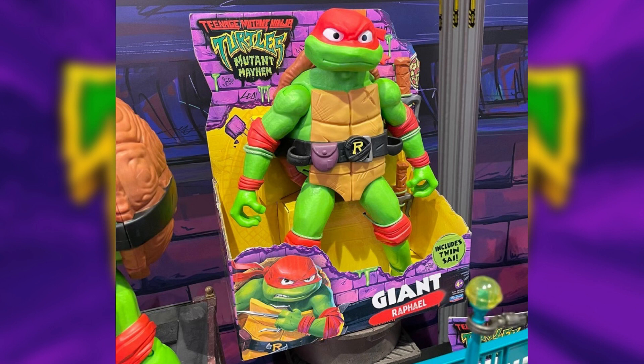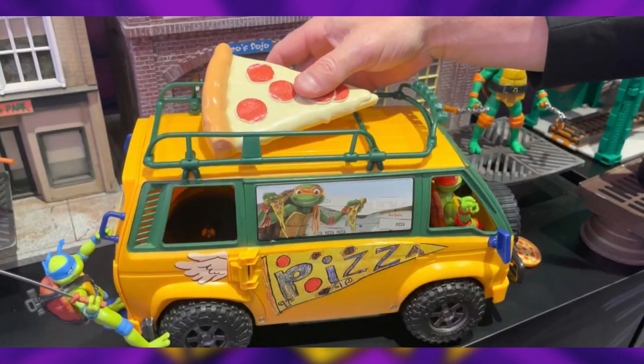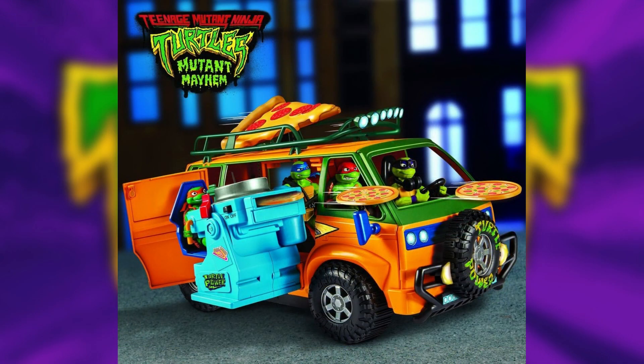In the 4.5 inch scale, we have more vehicles and a big playset to look at. First, the van is the Pizza Fire Van — authentically detailed and decorated as seen in the movie. It fits all four turtles and Splinter inside and electronically fires up to 8 pizza pies with its built-in pizza launcher, taking out all the baddies.